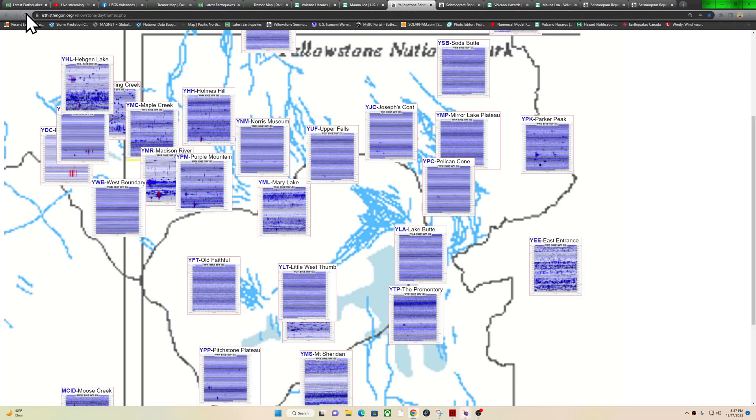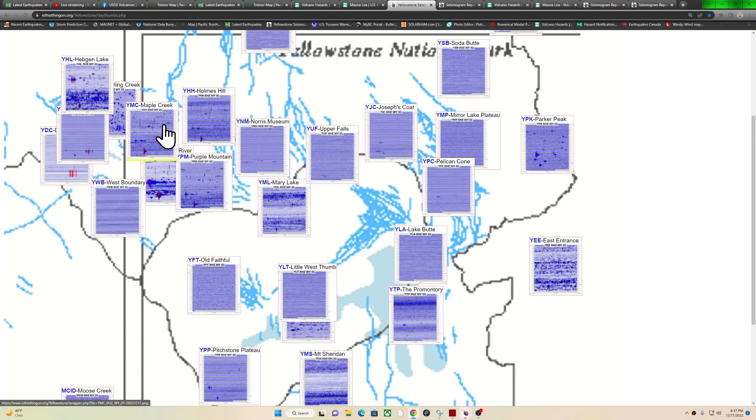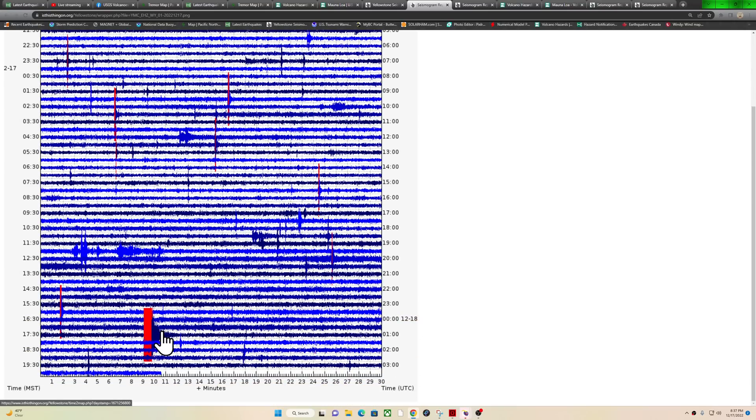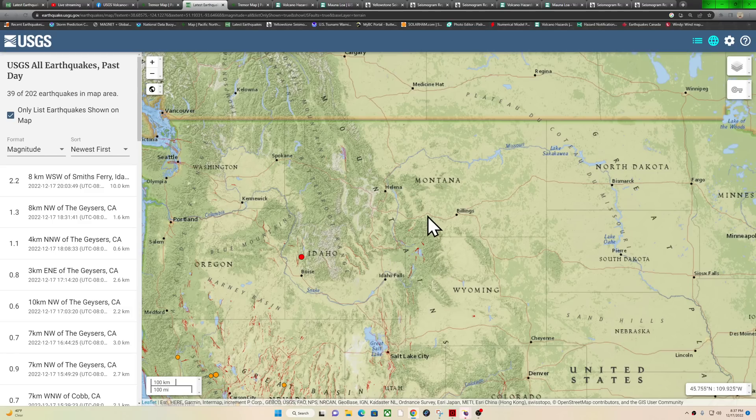Yellowstone National Park had some activity as well. One earthquake that looks like it may have been centered around the Maple Creek area. Nothing showing up across the USGS map in regards to that earthquake. Most of the time, USGS will only report 2.5 and above, even on the all-magnitudes map — the preliminary earthquake data systems only put out earthquakes over 2.5, until someone reviews them, which would probably be Monday morning.